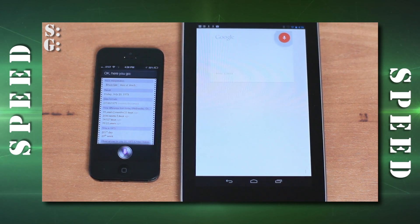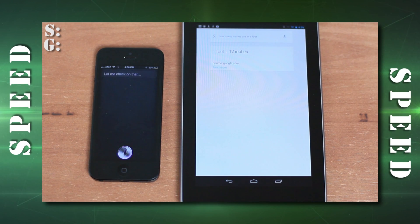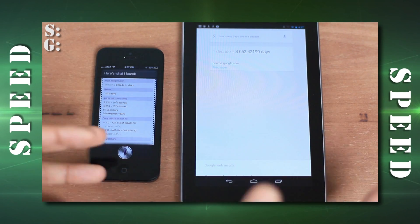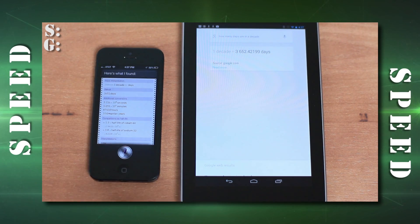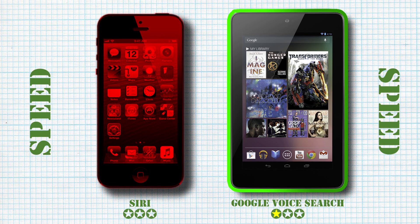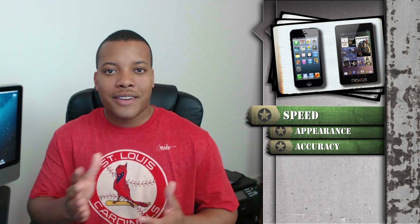'How many inches are in a foot?' Google Voice Search responded immediately with 'One foot is 12 inches'; Siri said 'Let me check on that.' There's no reason to keep going — Google Voice Search is definitely faster than Siri in most cases, on average about three seconds faster at finding the answer. Google Voice Search takes the speed category.